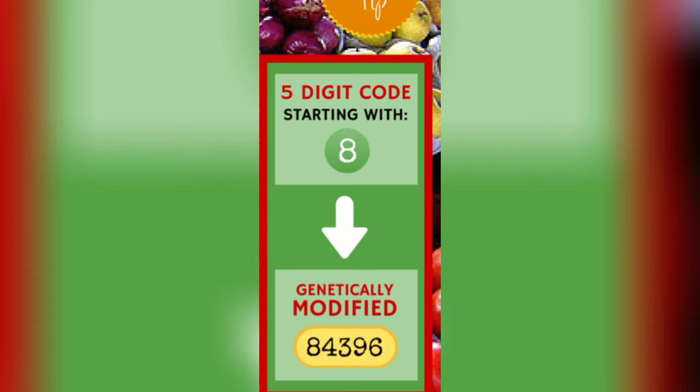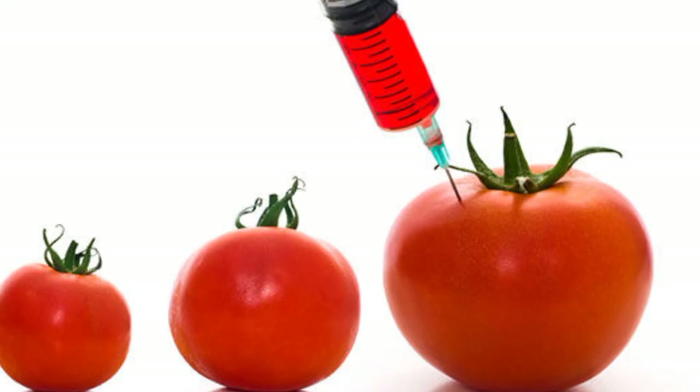Number 8: this means that this is GMO food. Be very cautious when purchasing this the next time you go to the store. Kindly subscribe to our YouTube channel for more health-related videos.